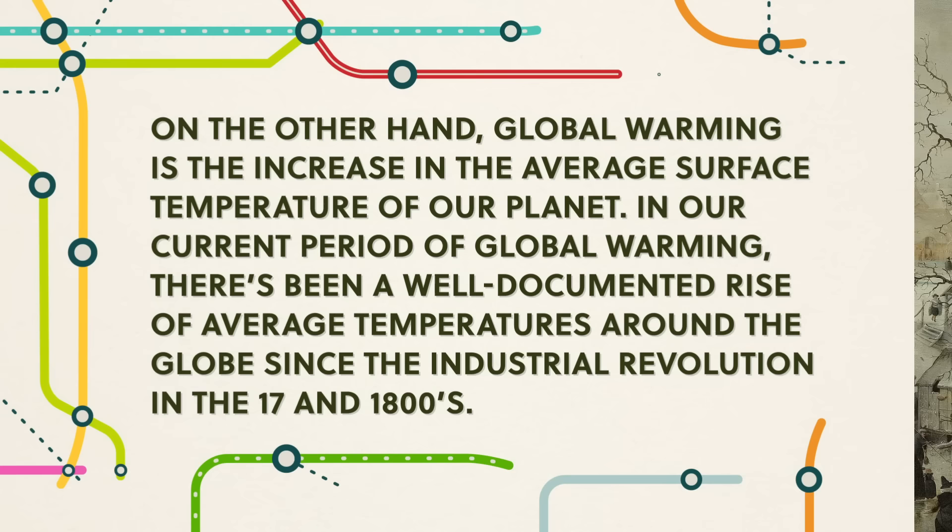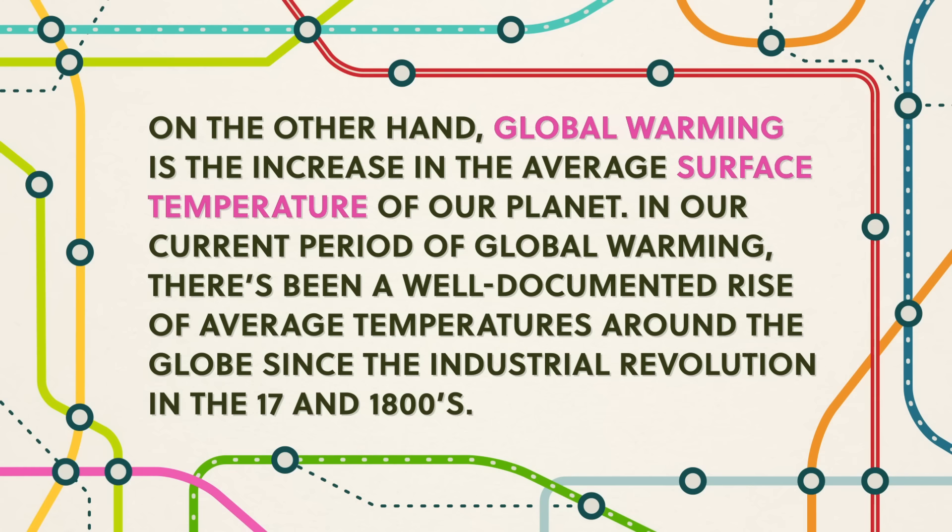On the other hand, global warming is the increase in the average surface temperature of our planet. In our current period of global warming, there's been a well-documented rise of average temperatures around the globe since the Industrial Revolution in the 1700s and 1800s. When scientists or leaders talk about global warming, they're almost exclusively referring to this recent warming, which comes from human activities that increase greenhouse gas emissions like carbon dioxide, methane, and nitrous oxide. They trap solar energy so more heat is held in the atmosphere. That additional energy is changing not only the average temperature, but also climate processes within the atmosphere and oceans — including more extreme storms, heat waves, droughts, changing regional temperature and precipitation patterns that cause vegetation zones to shift and glaciers to melt, which results in sea level rise and changing coastlines.